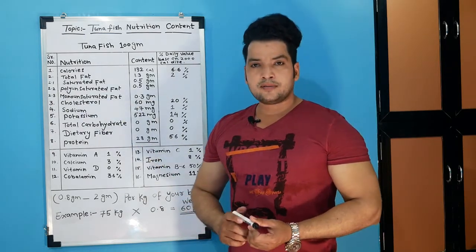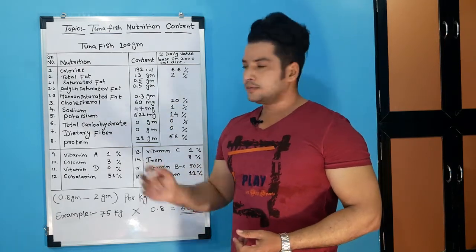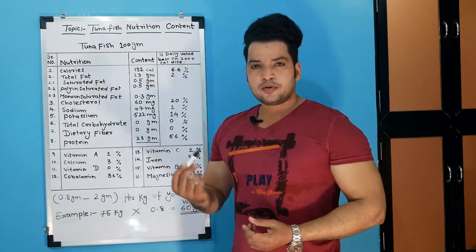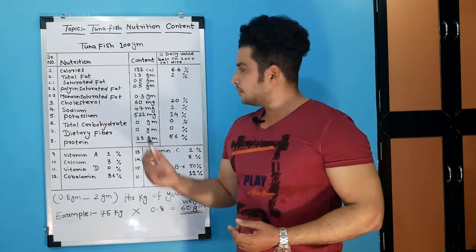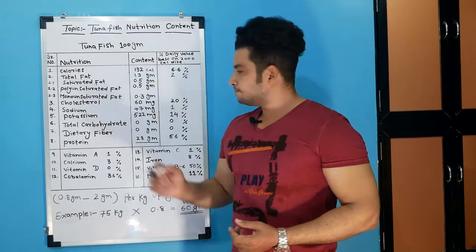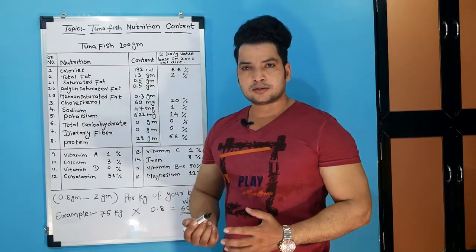Now we have to look at fat. Total fat is 1.3 grams. Saturated fat is 0.5 grams, polyunsaturated fat is 0.5 grams, and monounsaturated fat is 0.3 grams. So fat is not much higher — it is very good.